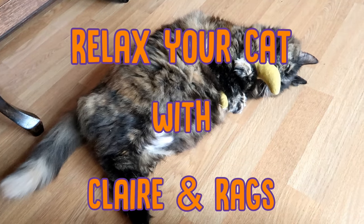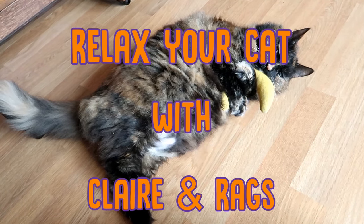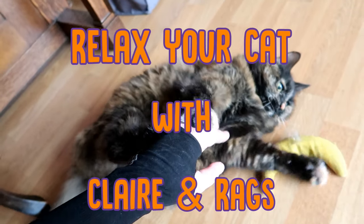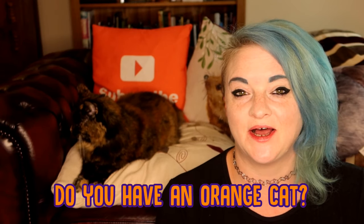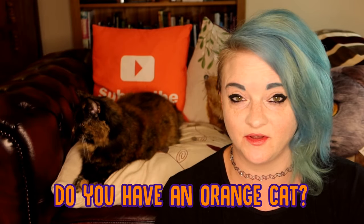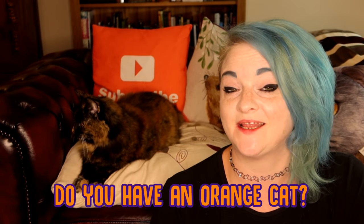Hi guys, welcome back to Relax My Cat. It's Claire and Rags, and this week we're going to be telling you some orange cat breeds. Now before we start, I want you guys to let me know in the comments section below if you've got an orange cat, a ginger cat, a Garfield of your own, and tell me what breed they are.